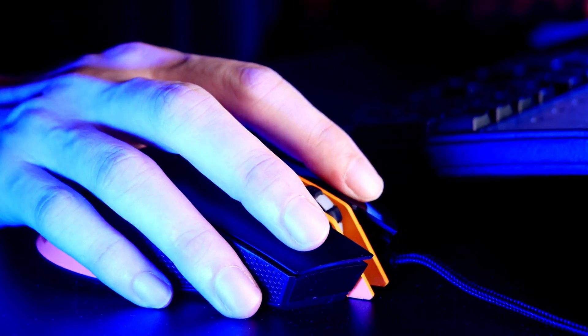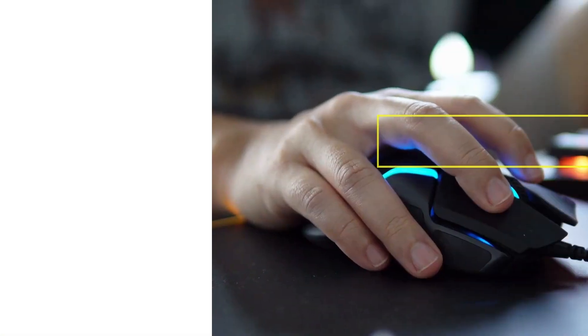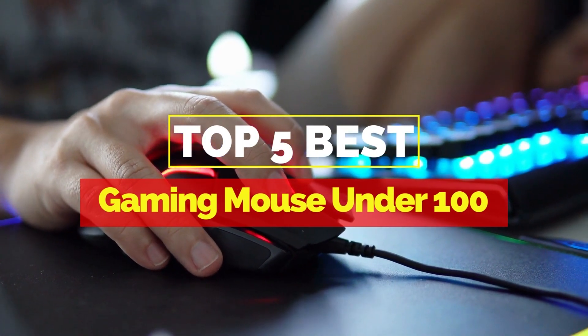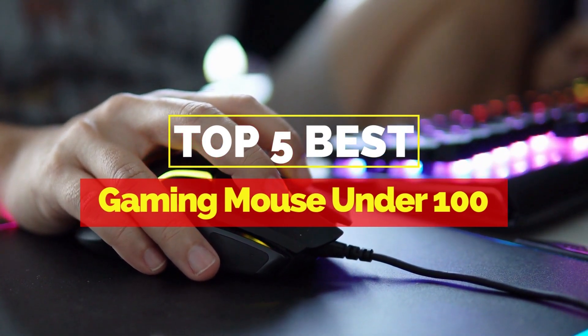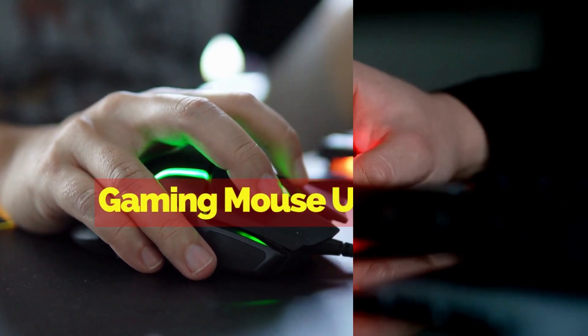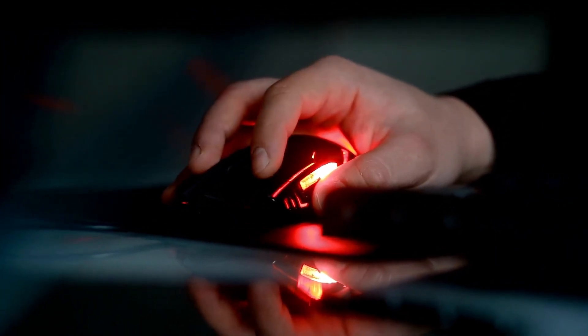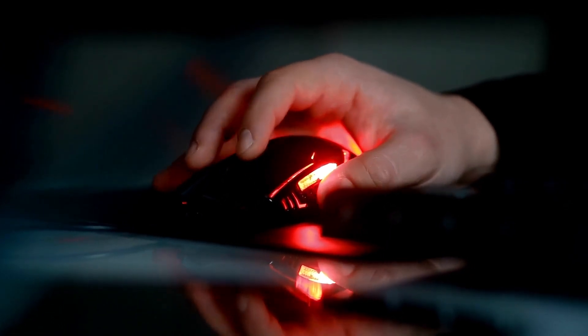Hey everyone, it's your favorite pick instant back again with another exciting video for you all. In this one, I'm going to be giving you my top 5 best gaming mice under 10,000 that are currently available on the market. These products have either helped me a lot in my business or just appeal to me personally. So without further ado, let's get started.